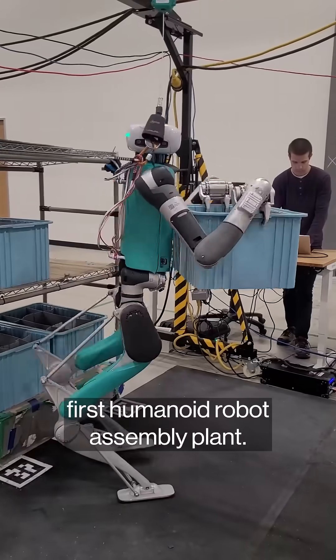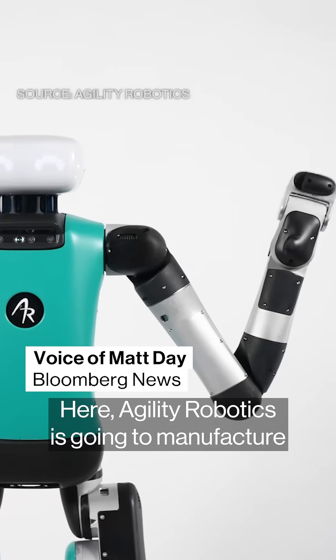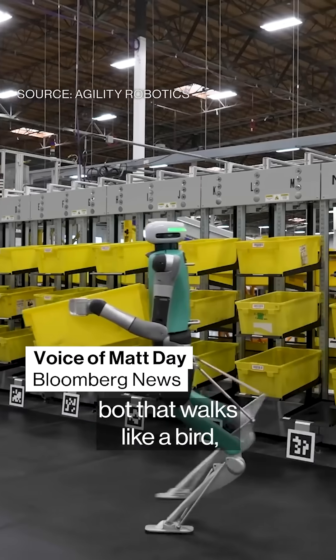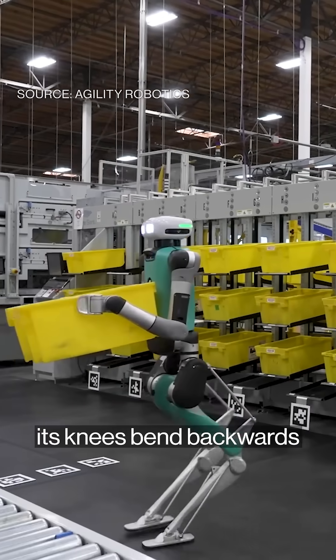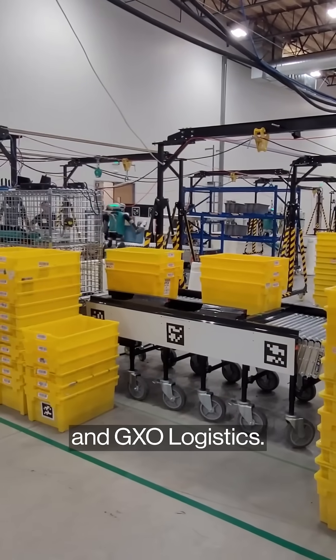This is a first look inside the world's first humanoid robot assembly plant. It's a work in progress. Here, Agility Robotics is going to manufacture Digit, a teal and metal gray bot that walks like a bird, its knees bent backwards, and is designed to work — at first anyway — at warehouses, including at Amazon and GXO Logistics.